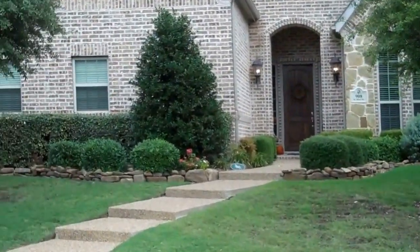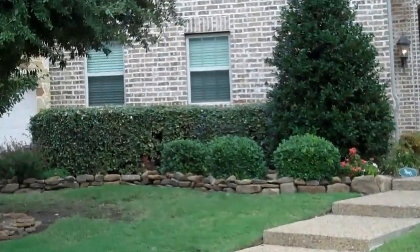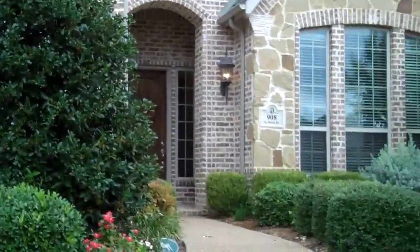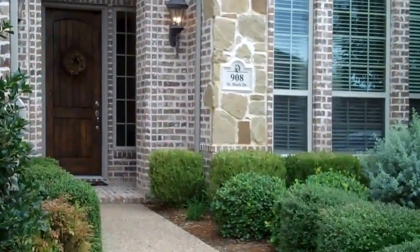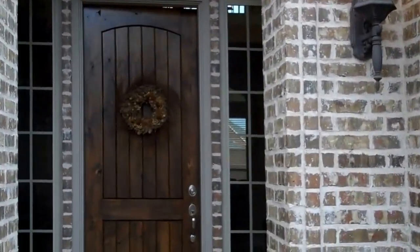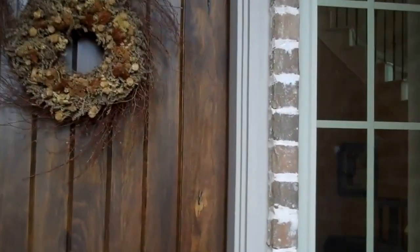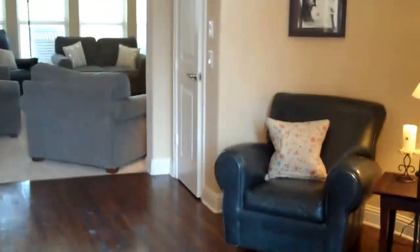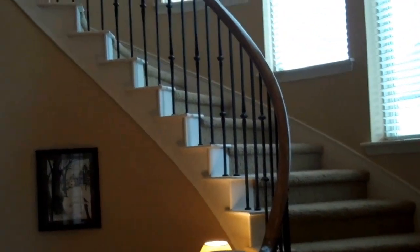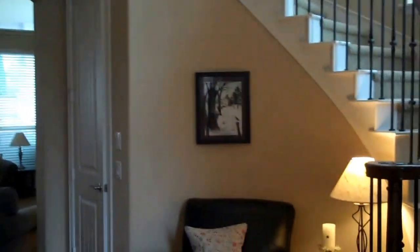This is such a beautiful home. It's a custom Shattuck, one of my favorite builders — I actually live in a Shattuck custom home myself. We're going to come in through your front door, a beautiful rich wood door. We've got two bedrooms downstairs and a study. When we walk in, you'll immediately see gorgeous hand-scraped hardwood floors and a gorgeous winding staircase with iron balusters — what a great place to put your holiday tree right here.